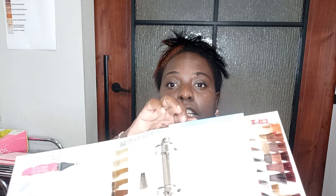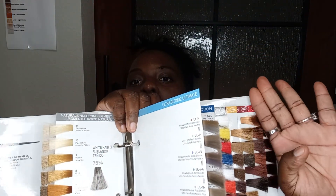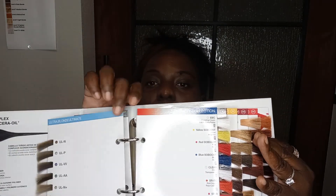Some stores get so many books in bulk that they give them out for free, and some ask you to spend a certain amount first. When you are doing color, the book is so important because it has the swatches in there. Having the swatches looks more professional when showing your client the different colors you can do. I love the Matrix line because it is also conditioning — it does two in one: it conditions the hair and colors it at the same time.